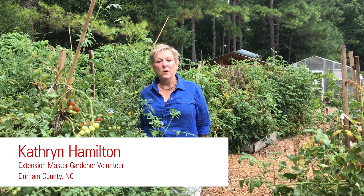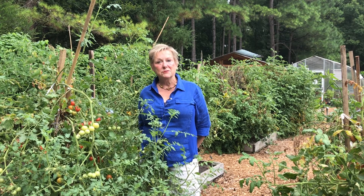Hi, I'm Katherine Hamilton. Welcome to Briggs Avenue Community Garden, the site of Durham County's grafted tomato trials.